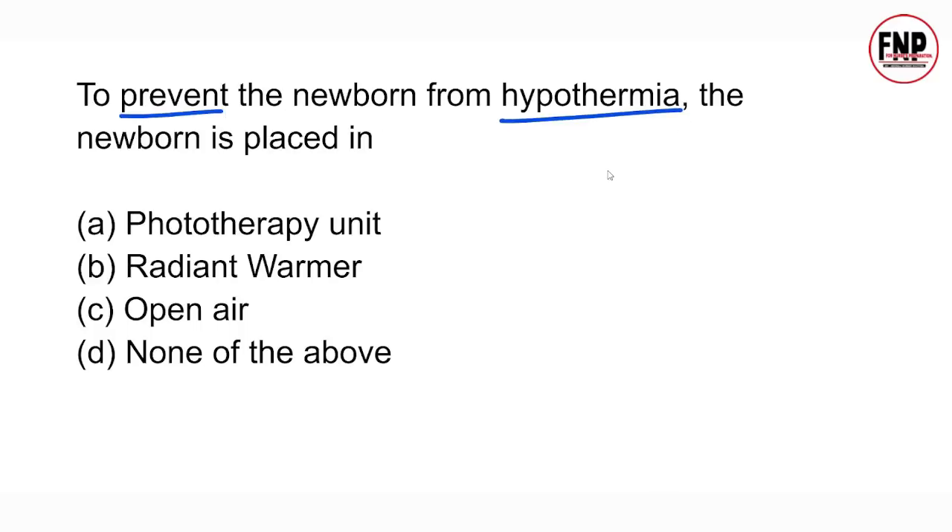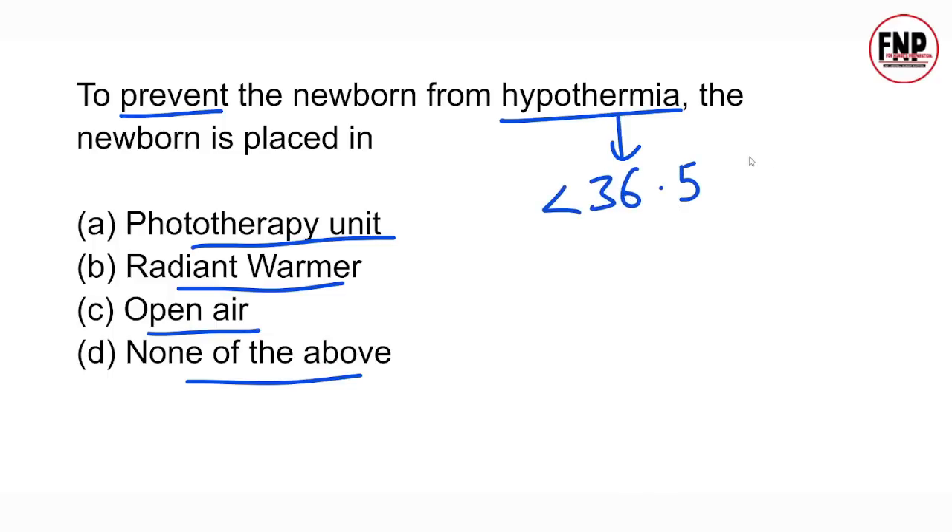Next question: To prevent the newborn from hypothermia, the newborn is placed in — phototherapy unit, radiant warmer, open air, or none of these? Hypothermia means body temperature below 36.5°C. In children this is a life-threatening, silent killer condition. To maintain body temperature, we always place the baby under a radiant warmer, which is a device that keeps the baby's body temperature normal and warm.